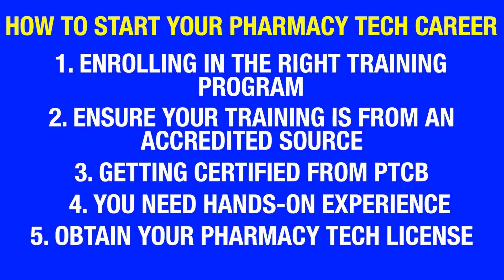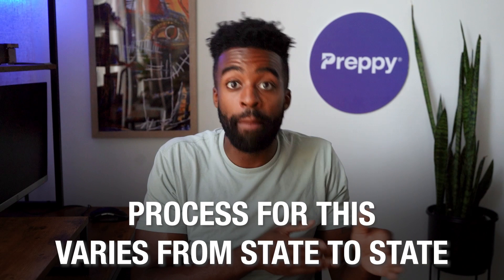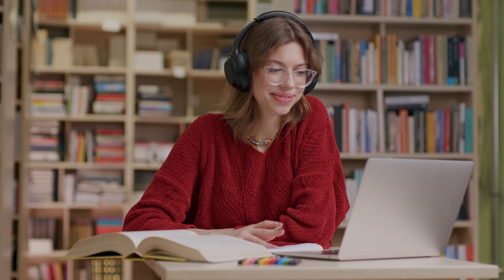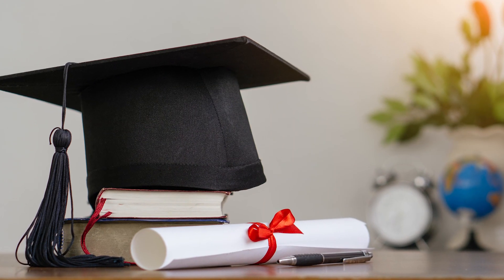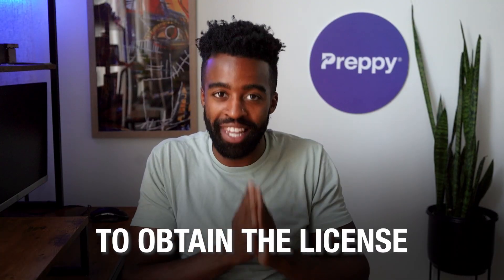Number five: obtain your pharmacy tech license. The last step is obtaining your pharmacy tech license. The process varies from state to state, but if you have received your training and are certified, obtaining your state licensure as a pharmacy tech will not be a problem. You can check with your local authorities or your prospective employer about the exact process to obtain the license.